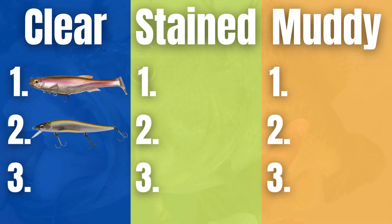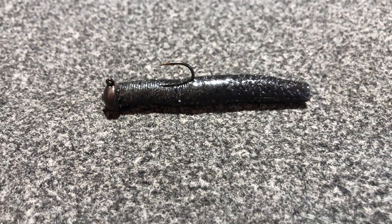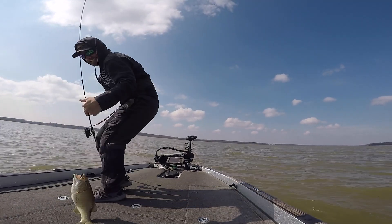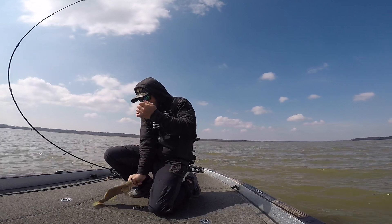Another clear water bait that I am never going to leave home without during early spring is the Ned rig. Everybody and literally their mother knows how effective a Ned rig is. It will work in ponds, it will work in lakes — it works everywhere. And it's not just a clear water bait. I've actually been fishing this bait today in 41 degree water temperature and caught a bass on it in pretty muddy water. I fish it shallow, I fish it deep. If I go out during early spring fishing clear water and I just want to get bit, I pick up a Ned rig because I know it's going to get some bites.